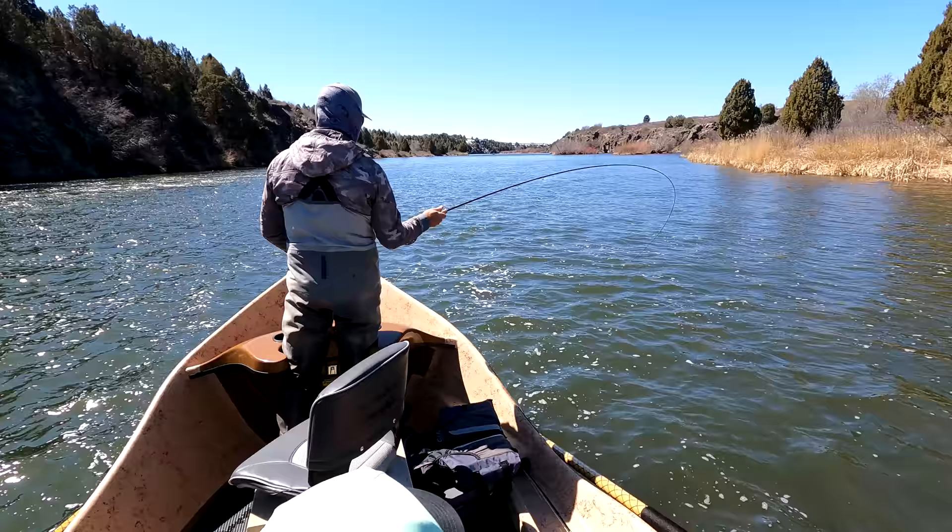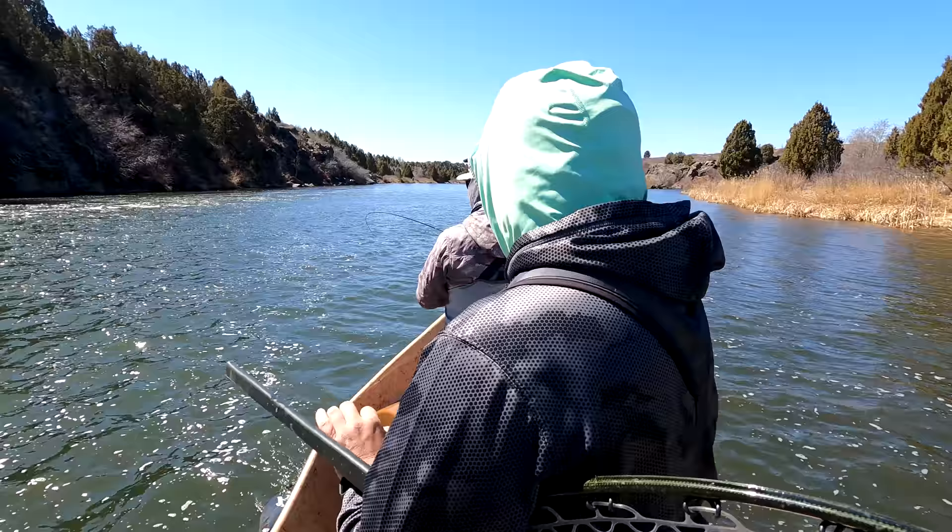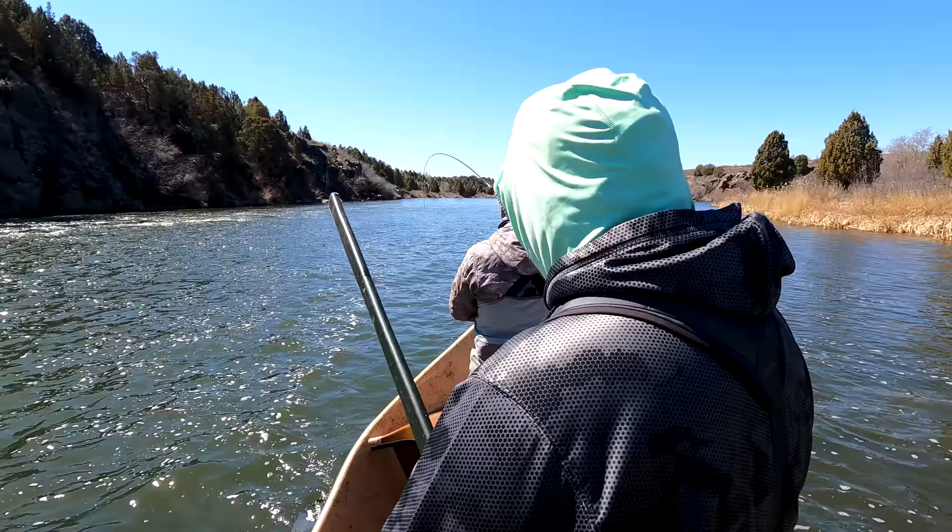Switched over to the old jig streamer. Using a big streamer rod there, Lancer? Yeah, big streamer rod — ten and a half foot, seven weight.